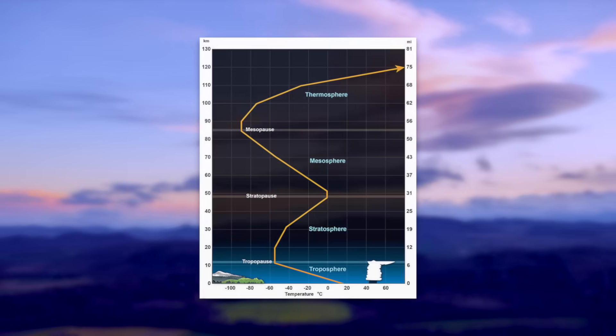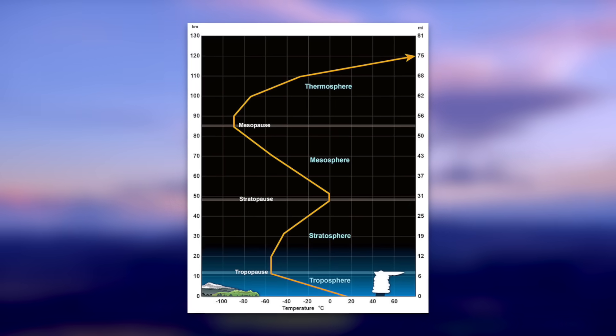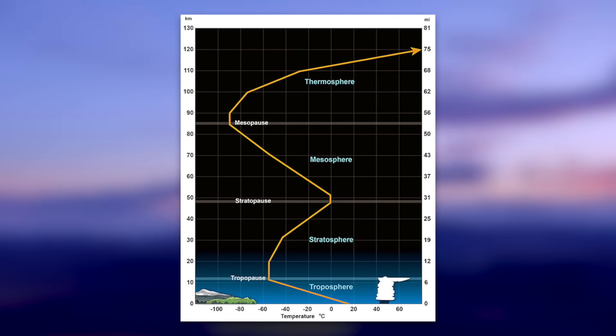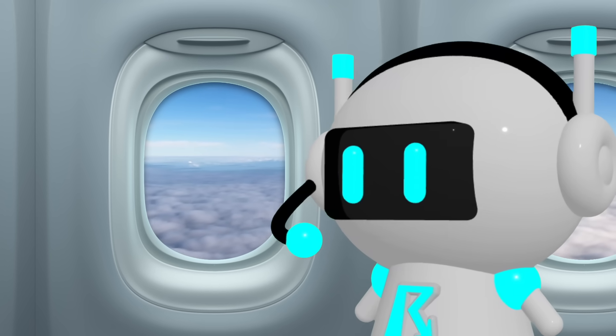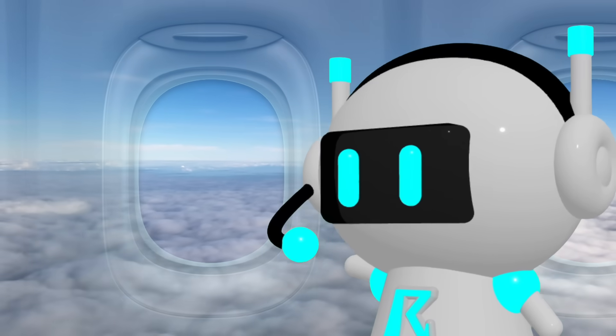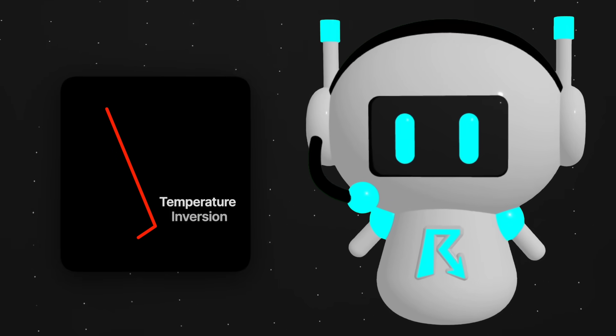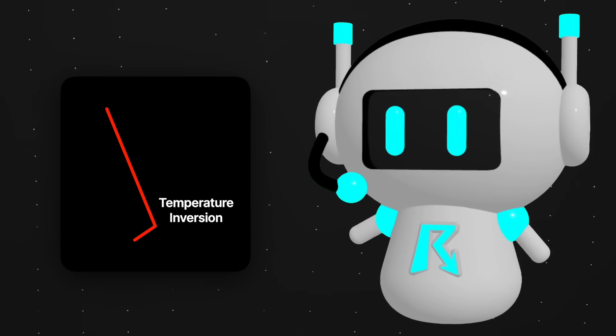There's a really strong cap where the stratosphere starts, which we call the tropopause — that's why storms on Earth never reach into outer space. There can even be a cap at the height that you travel through the air on a commercial flight. You can spot the cap on a weather sounding as this distinctive rightward-facing bump on the temperature profile.